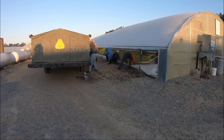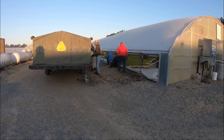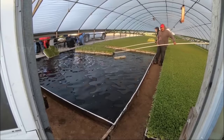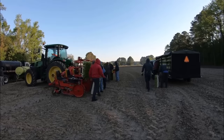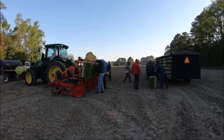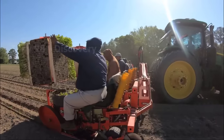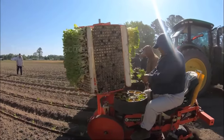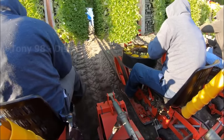First, the seedlings will be transferred from the nursery to the field to begin the growing process. After about seven weeks living in the nursery, these seedlings will start a new growth cycle from today. With the presence of this modern agricultural machine, farmers almost don't need to touch the ground during the planting process.